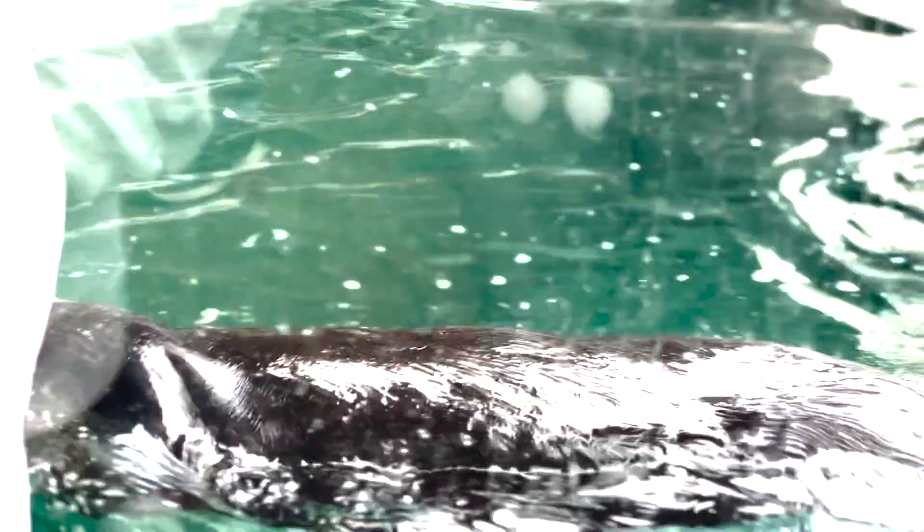Mariko has a cool fact to share about sea otters that most people don't know. Sea otters have 32 teeth, same as humans. They have a lot of really strong molars so that they can crunch open many of their prey items — very useful for opening things like mussels, sea stars, or abalone that have really tough exteriors.